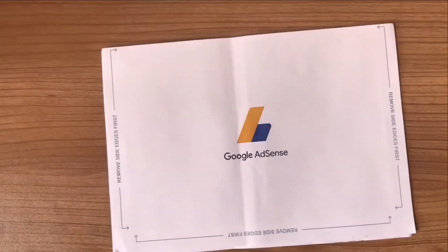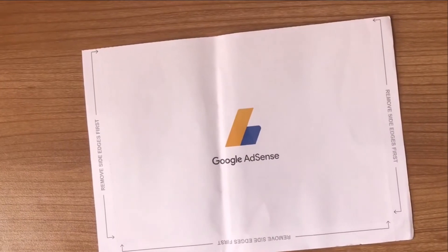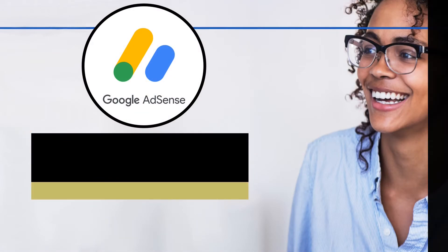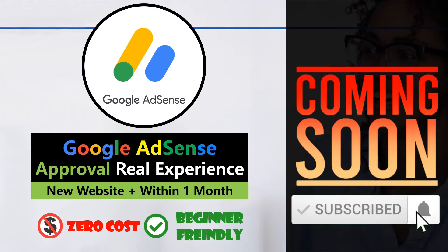Are you still waiting for your Google AdSense PIN letter? Finally, I got mine after waiting for a long time. In this video, I'm going to share my findings about the Google AdSense PIN. I'm also preparing to share how I got AdSense approval on my one-month-old website. If you think this video is helpful, please give me a like and subscribe to this YouTube channel. Let's get started.